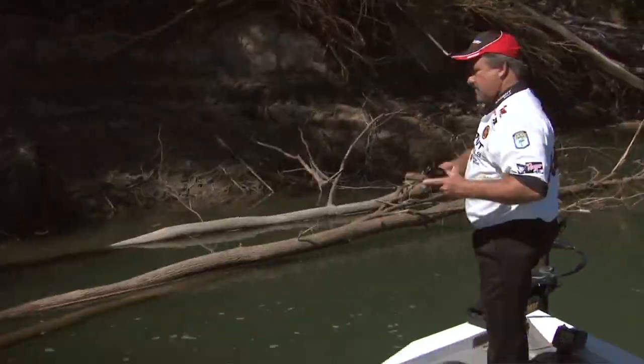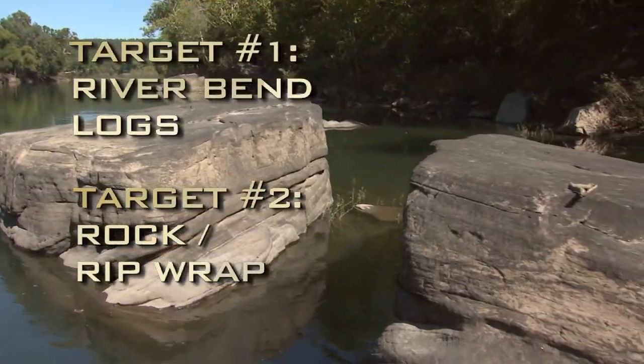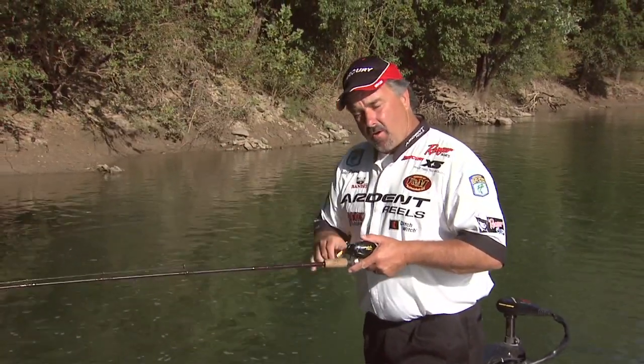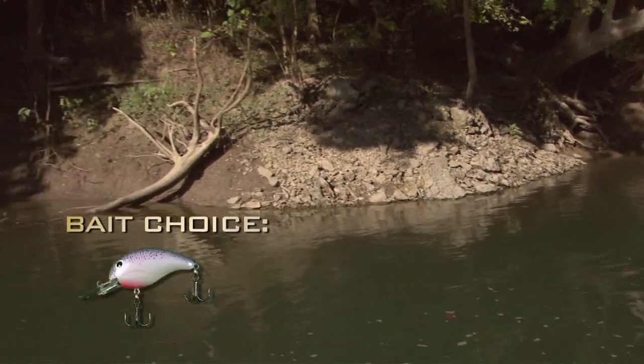Let's see what else this river has to offer. We've got a lot of rocks right here — rip rap, big boulders. And those big boulders are high enough to where we still have a current break coming across them. A lot of times you can catch them on a crankbait in that situation on a river.